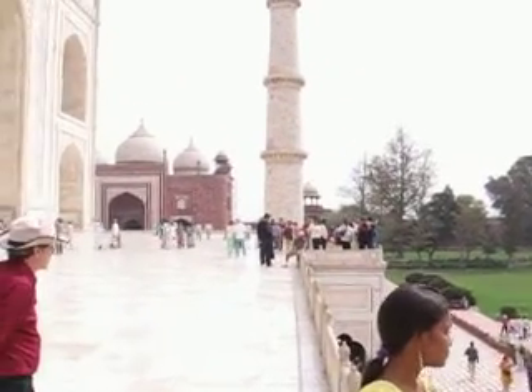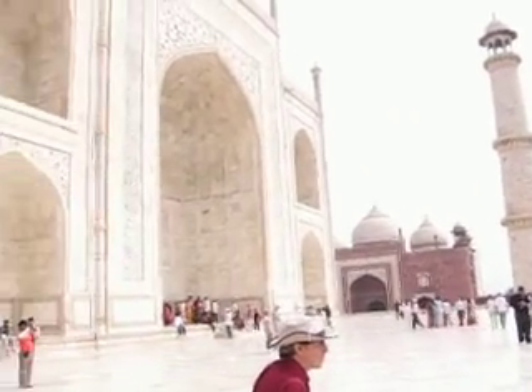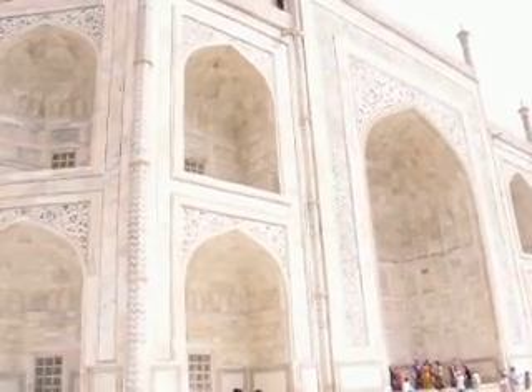And again, you see the minarets. You can see that's a whole four on each side. And you can see all the arches.